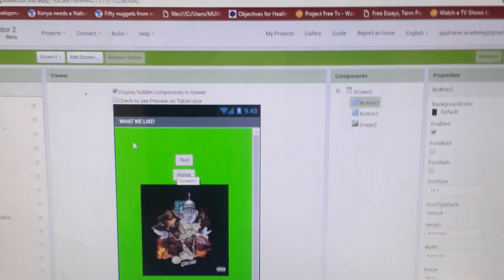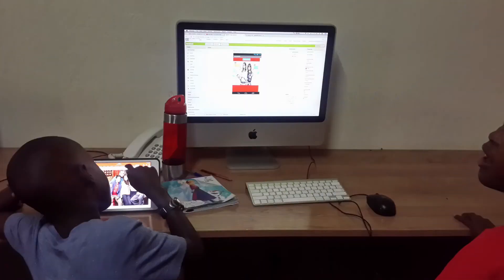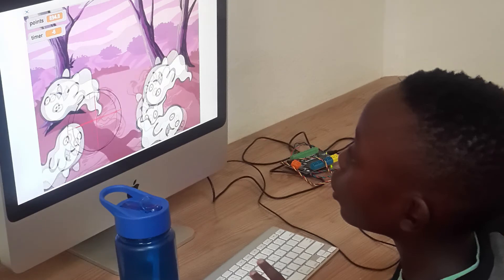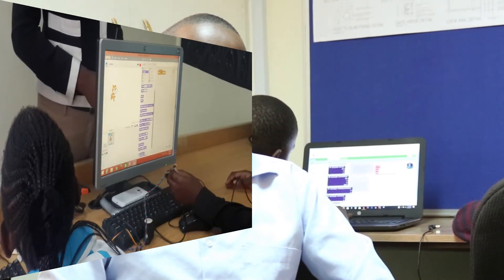The advanced program is where we graduate them from visual learning to IT standards used all over the world. Here we have web development, graphics development, and this includes HTML, CSS, and JavaScript. We then move them on to basic Java.